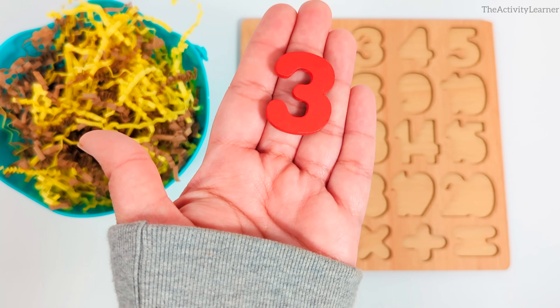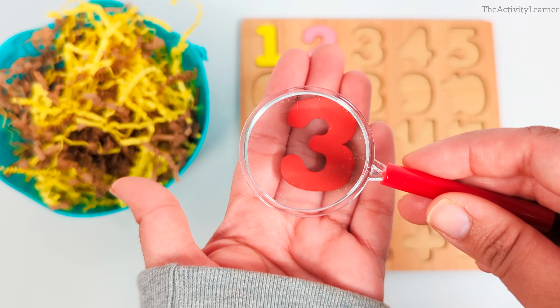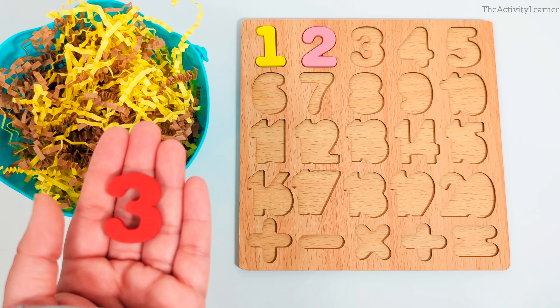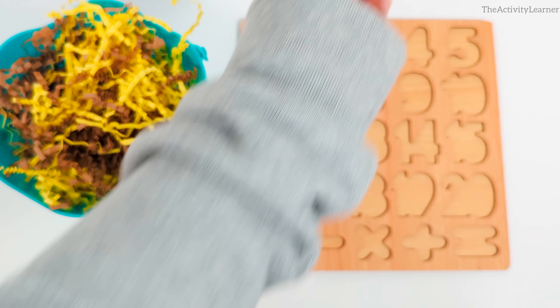It's the number 3. Red number 3. Where does it go on the puzzle? Yes, over here, right after number 2.